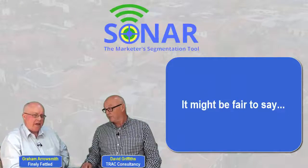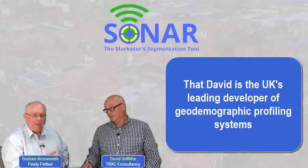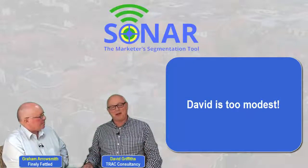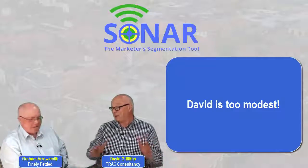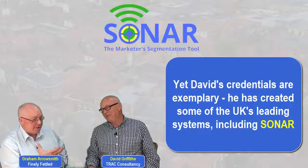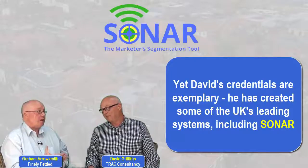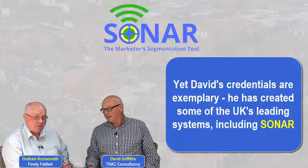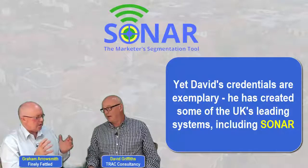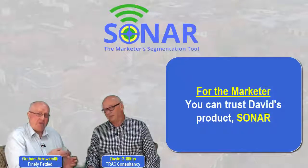It might be fair to say that you are probably the UK's leading developer of geodemographic profiling systems. Well, I wouldn't go that far — there are other people who do this as well, and I'm one of them. You're very modest, but the evidence suggests you have many systems behind you, including leading systems brought to market for others, and in particular the effort and analysis you put into developing Sonar — that's what you as a marketer can trust with David's product.